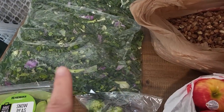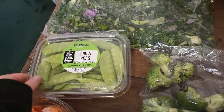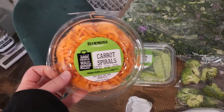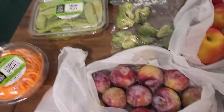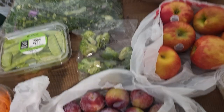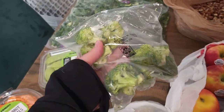A huge bag of kale — looks like a mixture of different kales — snow peas, and carrot spirals. This week was really produce-heavy which is amazing. A bag of plums, which somebody's already trying. Hopefully it's okay. And the smallest ever bag of broccoli.